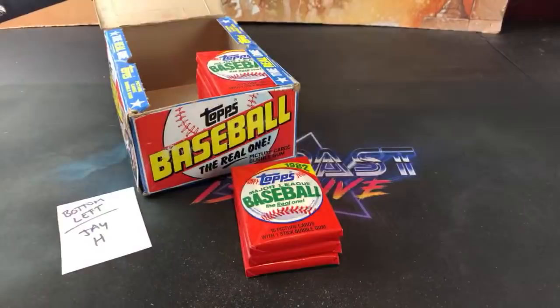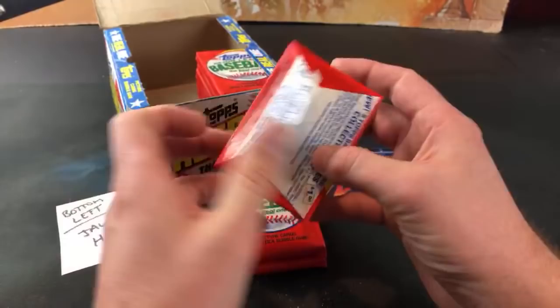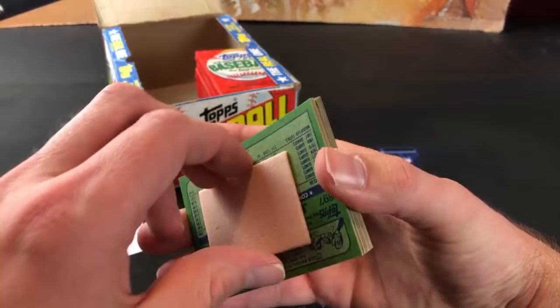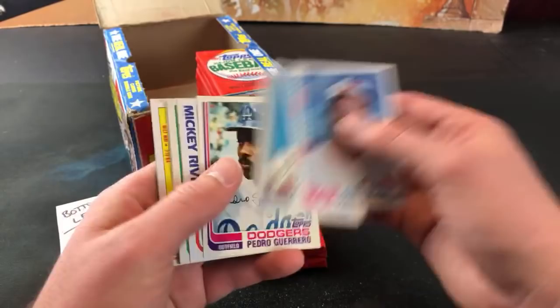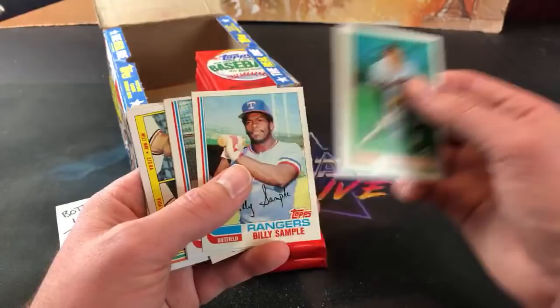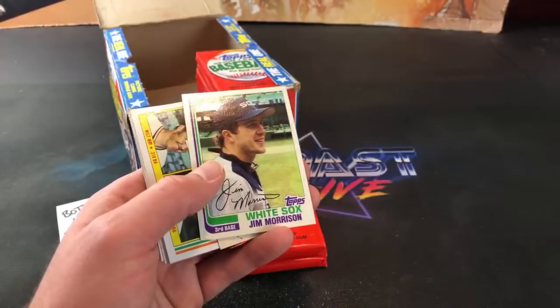It'd be nice to open a box of 80 Topps but not for two grand - a little too expensive. Even 81 Topps I love that design too, those are pretty pricey. 83s are up there. 85s are still not too bad - I should have bought a box of 85s recently but I missed the boat on those at the honey hole. Fred Lynn, Pedro Guerrero - my favorite for probably like six months when I was a little kid. Mickey Rivers in Action. This design is so basic but at the same time it's awesome.